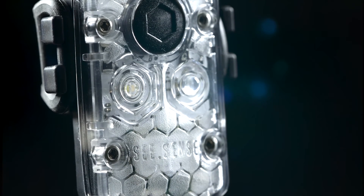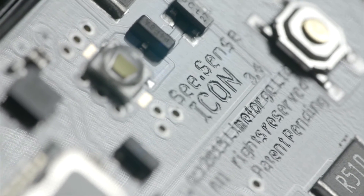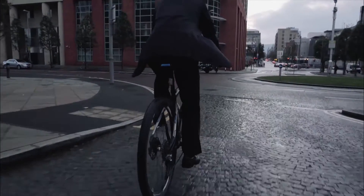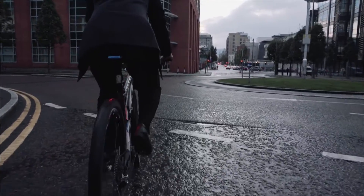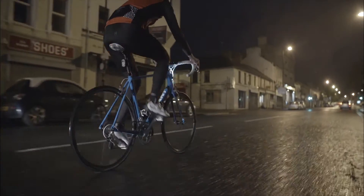Icon, an intelligent and connected light. It turns your bike into a connected bike. It's the only bike light that can react to roundabouts, road junctions and approaching car headlights at night, increasing its brightness and flash rates at times you most need to be seen.